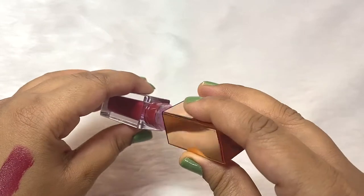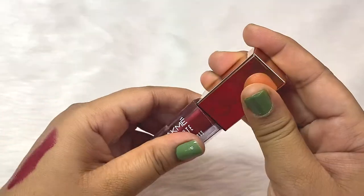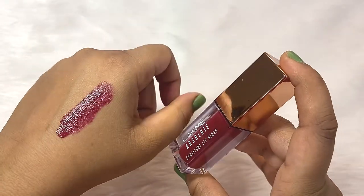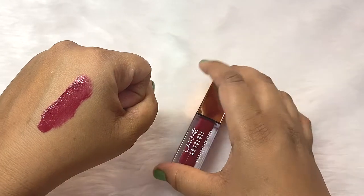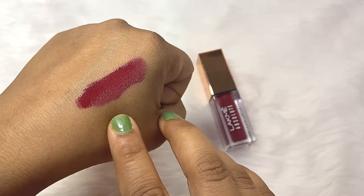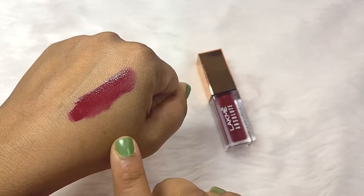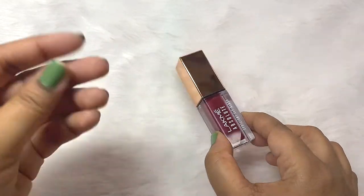The staying power is around 2-3 hours, which is expected of a lip gloss. The shine is good and the product is good. Very nice and beautiful shade. The pigmentation is very opaque, which is nice for a lip gloss. It's very lightweight and very comfortable on your lips.